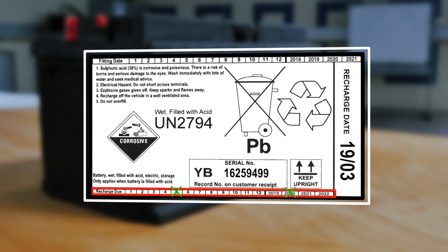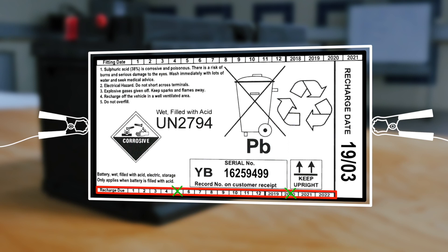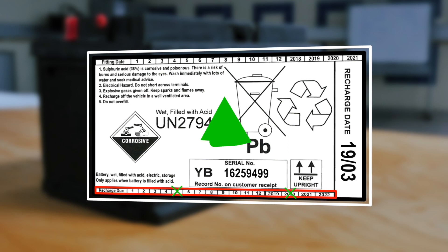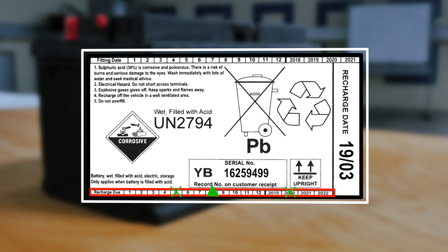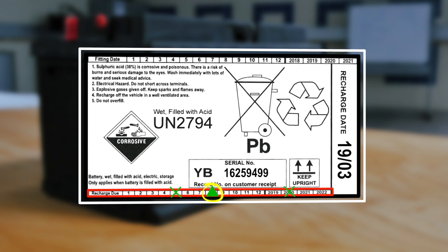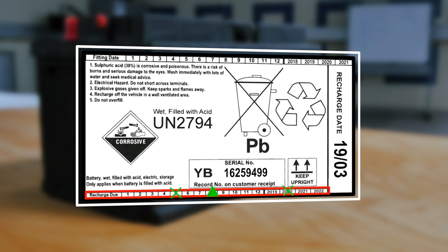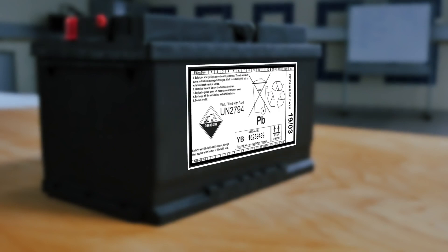Stock batteries that have reached their second scheduled recharge date should be checked and charged as required. Once charged, the recharge label must be updated. Populate the date log at the bottom of the recharge label with a unique mark that indicates the battery's scheduled sell-by date in three months. If the battery has not been sold before it reaches the indicated scheduled sell-by date, it must be scrapped and recycled.